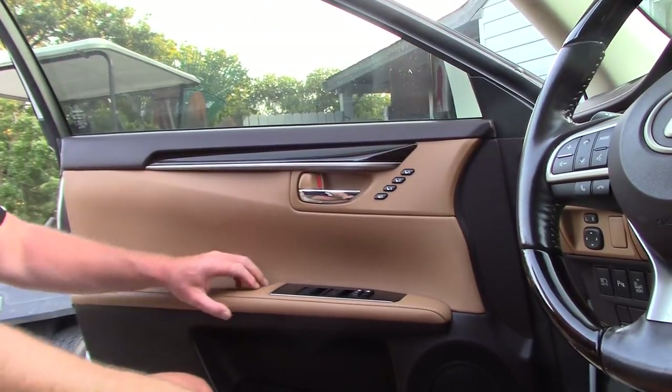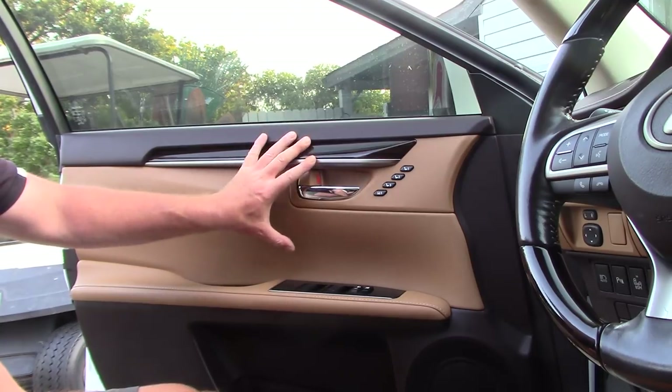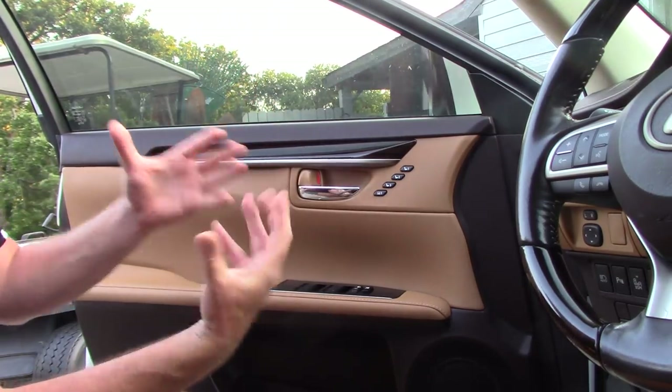Hello folks, this is Scott with Dallas Paint Correction and Auto Detailing here in Dallas, Texas. I want to talk about interior dressings and protectants.